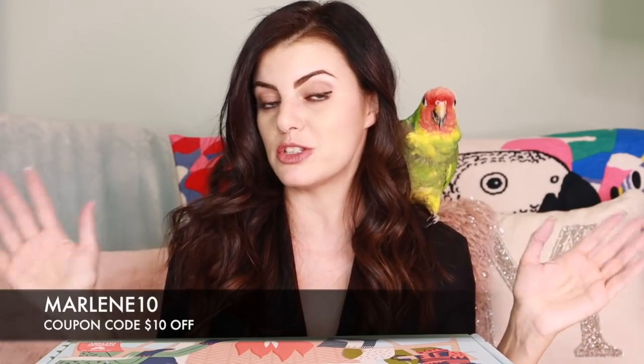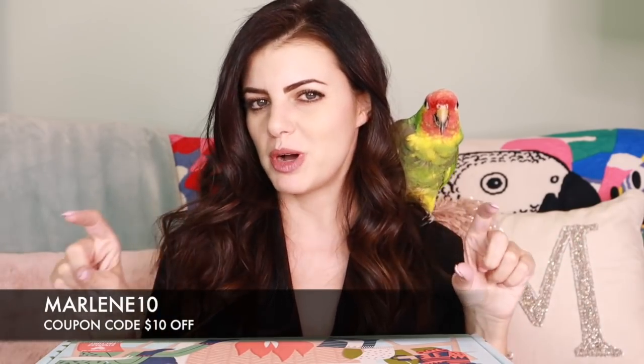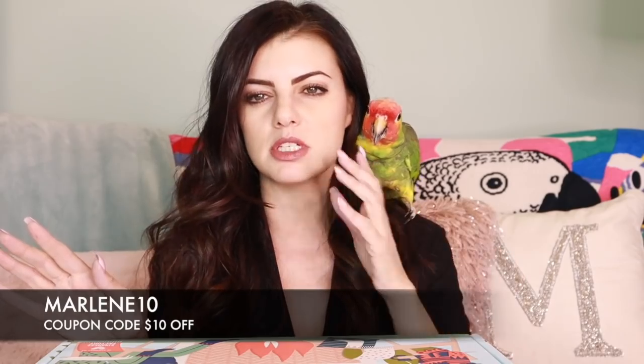I obviously have a $10 off coupon for your first box, making your first purchase $39.99. The coupon code is MARLENE10 — in all caps. Leo really loves that. Please don't leave lipstick on me.